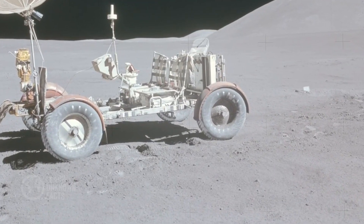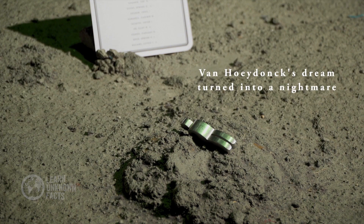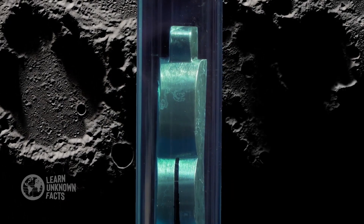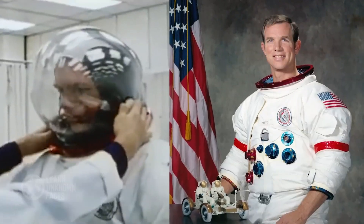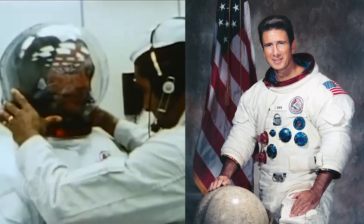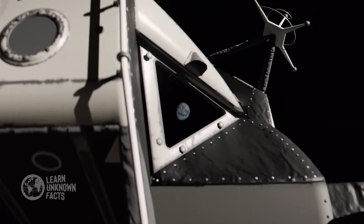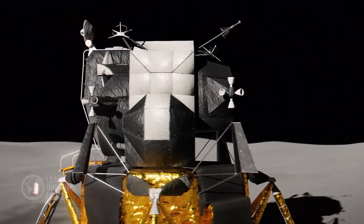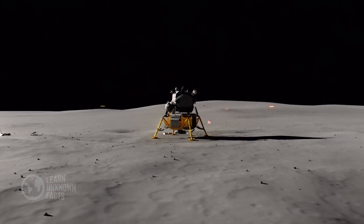Perhaps the most poetic remnant is the Fallen Astronaut, a small aluminum sculpture left by Apollo 15's crew to honor those who lost their lives in the pursuit of space exploration. This simple yet profound gesture reminds us of the sacrifices made to advance our understanding of the universe. Beyond tools and memorials, the scientific equipment deployed during these missions — like the retro-reflectors used to measure the distance between Earth and the Moon — are still operational today, providing invaluable data to researchers.